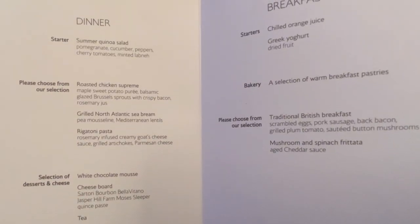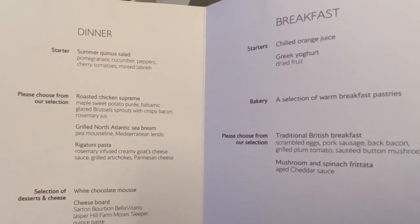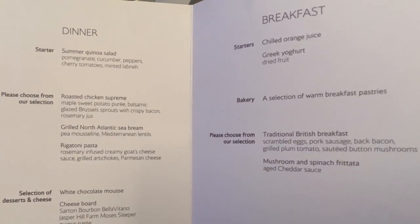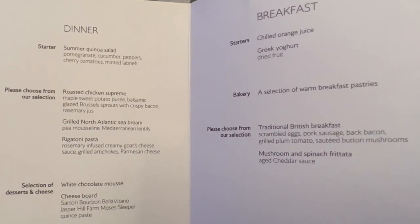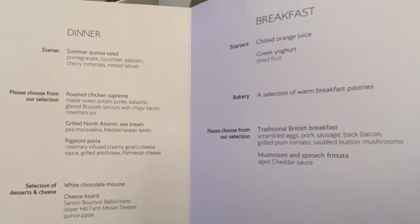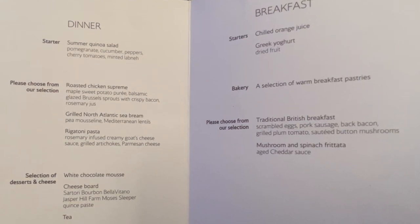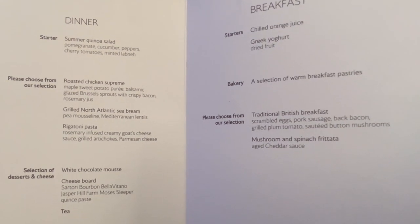For the food service, three courses were offered. The starter was a summer quinoa salad. The entrees were a choice of roasted chicken, grilled North Atlantic salmon, or rigatoni pasta. And for dessert they offered white chocolate mousse and a cheese board.